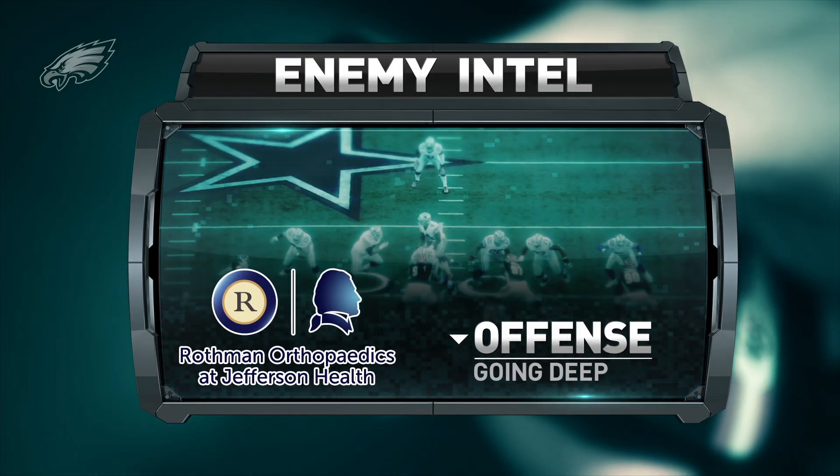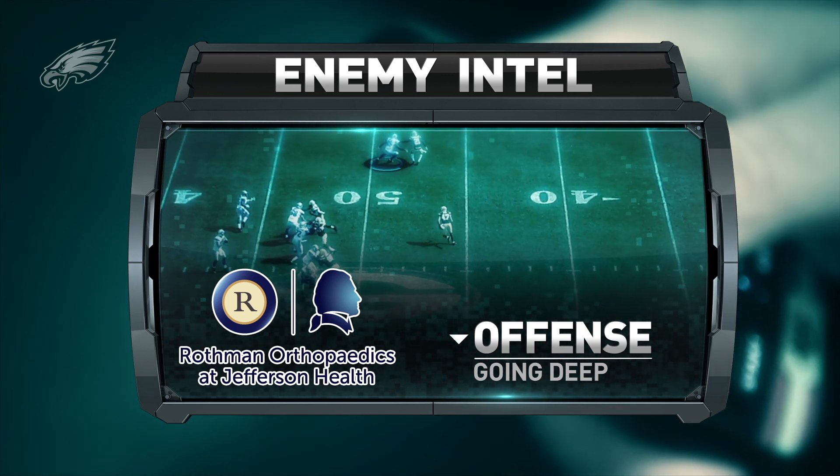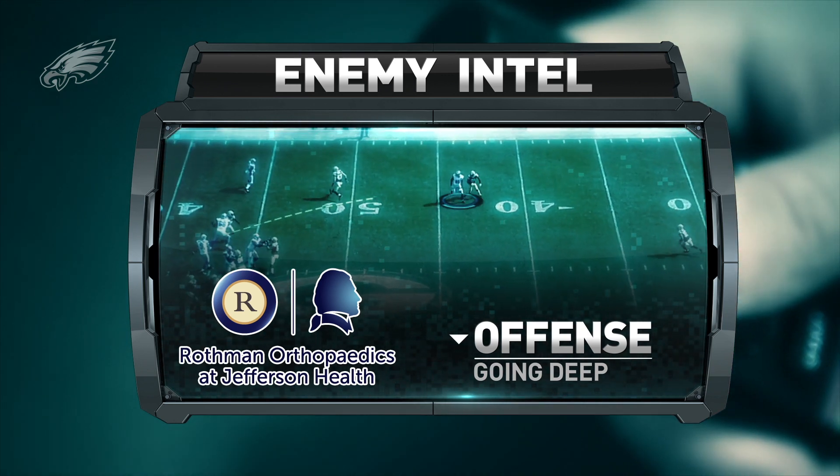Enemy Intel is brought to you by Rothman Orthopedics at Jefferson Health, the official orthopedics and health care partner of the Philadelphia Eagles.